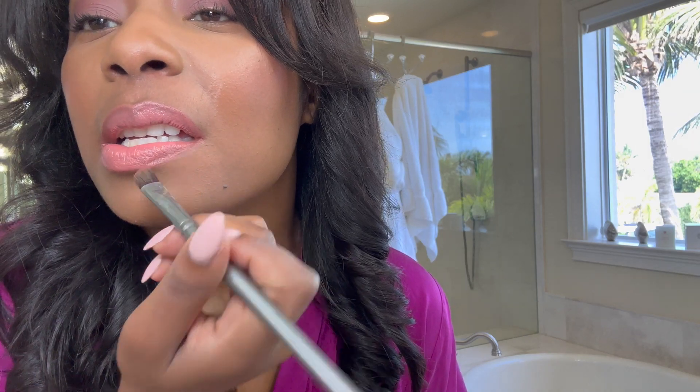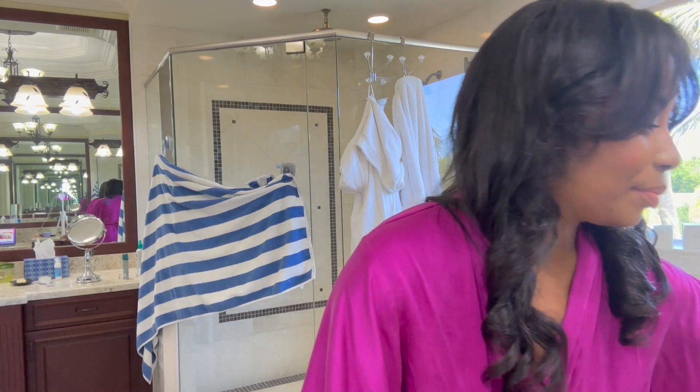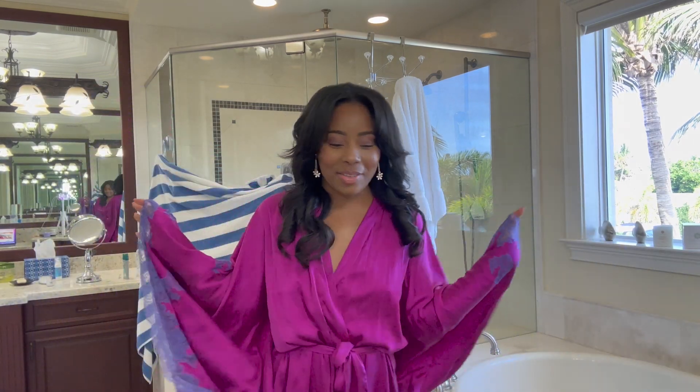Oh, you cannot tell me this isn't like such a gorgeous look. I'm obsessed! Let's add our earrings and accessories and then I'm going to get dressed, show you guys my outfit, and then we gotta get out the door. It takes me two to three hours to get ready when I'm filming because you stop, you charge things. But I'm really happy — I feel like a goddess. I am a goddess! This is so beautiful. Let's go find an outfit.